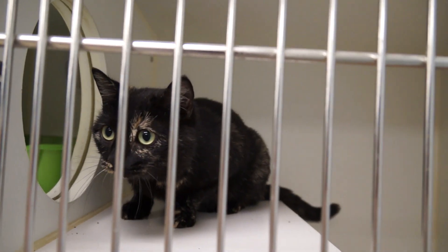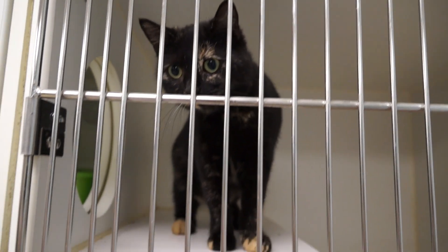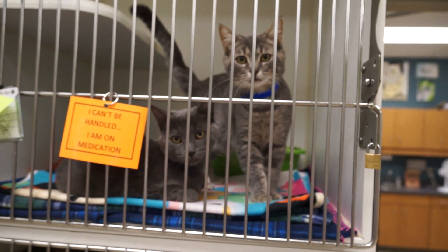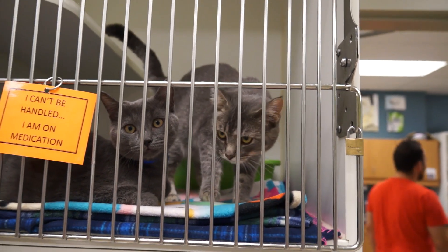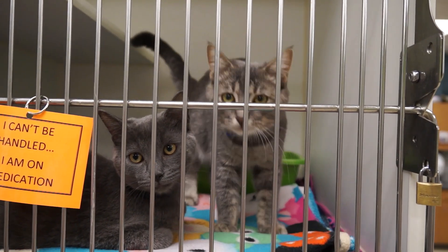Moving on to the cats. Mitzi is a brown and black adult female Torbie, very sweet — as are all the cats, all the time. Just like Dakota and Dante, who are four-month-old gray neutered male twins, domestic short hair. They're fun and sweet. They just had surgery but they're recovering well and ready to go home with you.